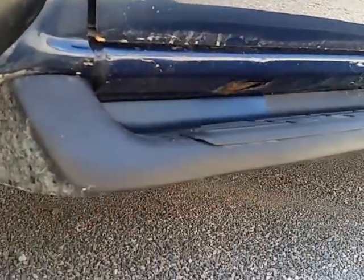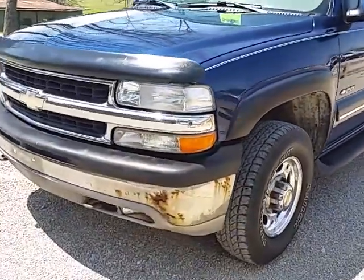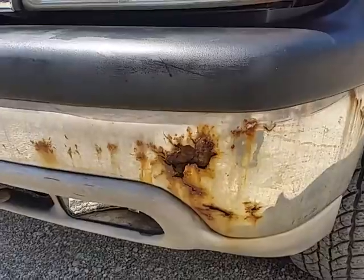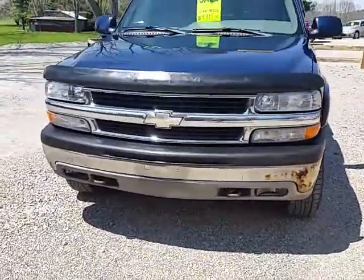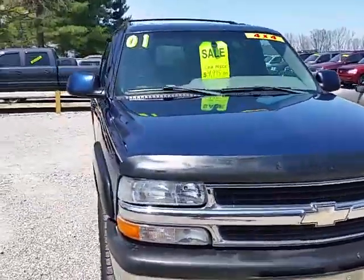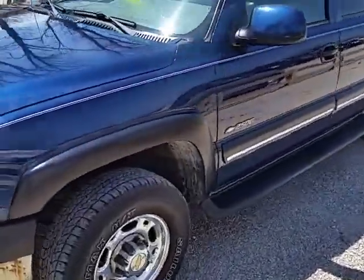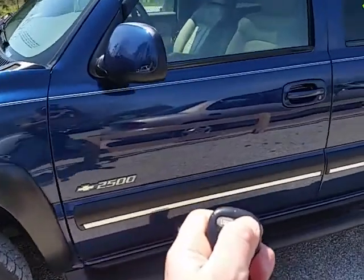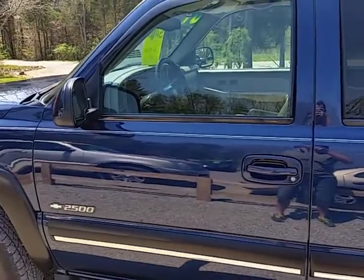You can see there's some rust right there on that bumper. This vehicle does have a remote start on it — you hit the unlock button twice and then hold it down and it'll start up.